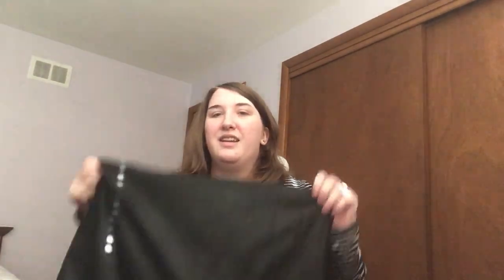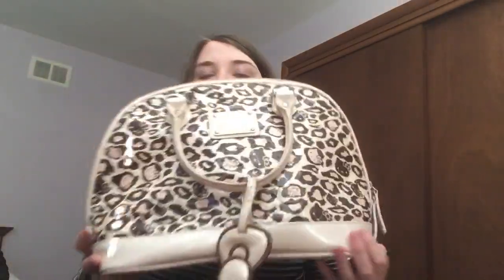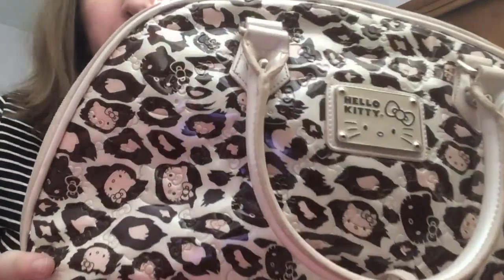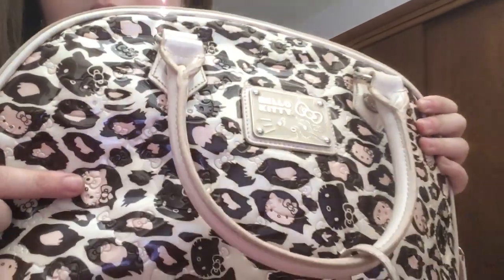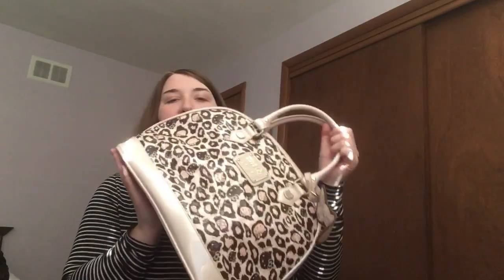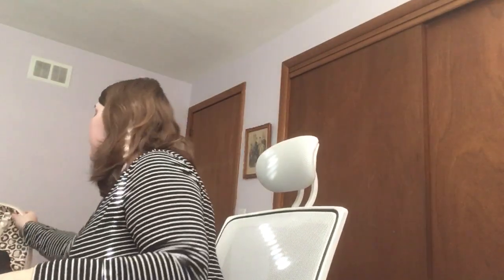I think I have about three or four bags that came with the dust bag. This next one is another cheetah print — a creamy, tannish beige color with light pink Hello Kitty faces and dark brown detailing. It has an embossed Hello Kitty face throughout, though it's kind of hard to see. I got a lot of compliments on this one when I used it this past summer — I think it's a perfect summer bag.